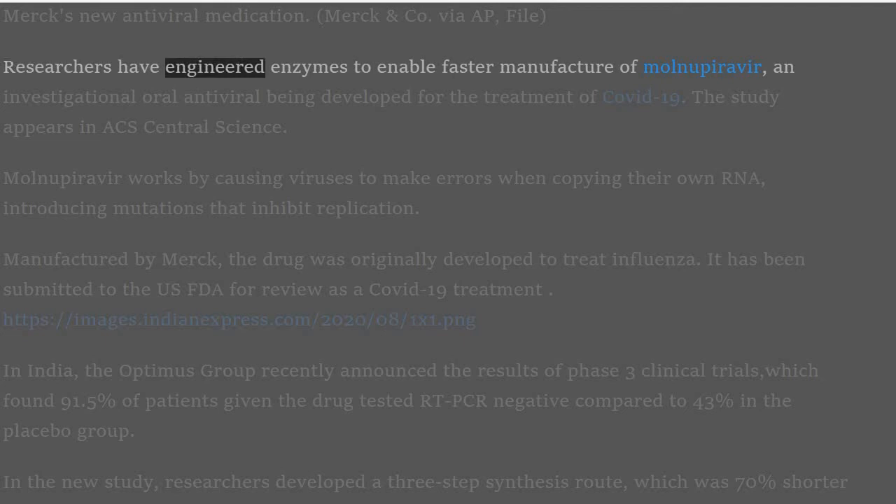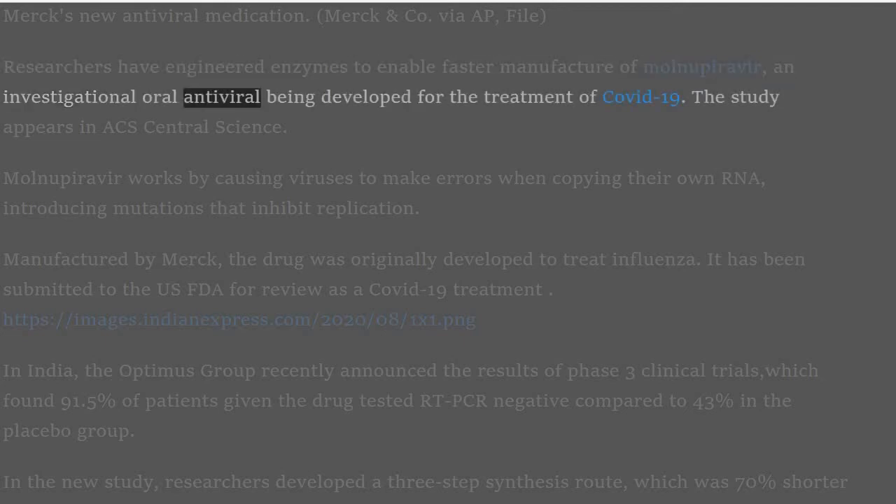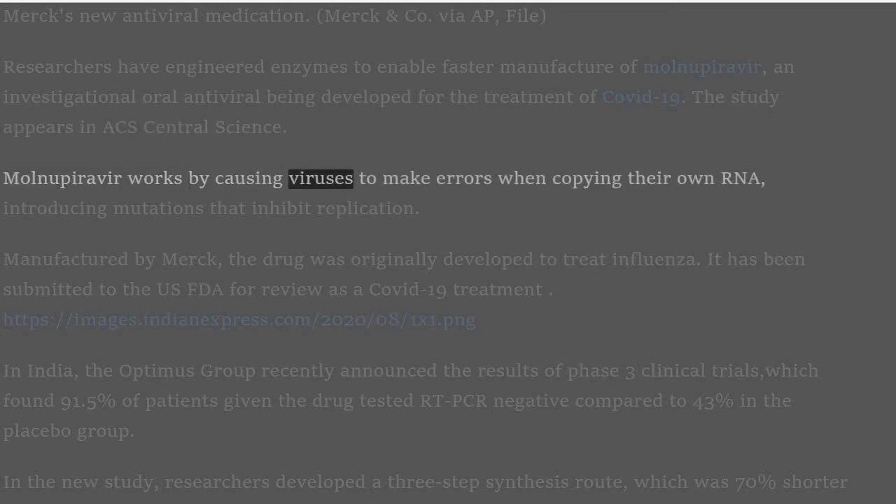Researchers have engineered enzymes to enable faster manufacture of Molnupiravir, an investigational oral antiviral being developed for the treatment of COVID-19. The study appears in ACS Central Science. Molnupiravir works by causing viruses to make errors when copying their own RNA, introducing mutations that inhibit replication.